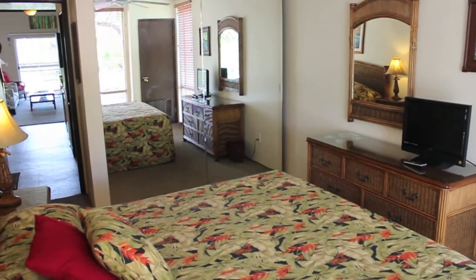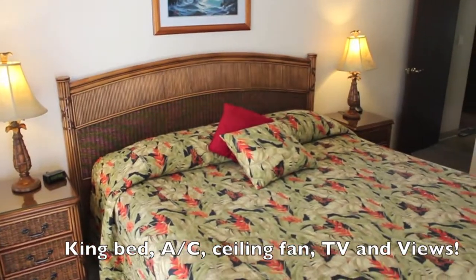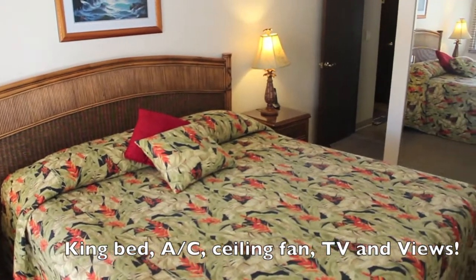Cane bed, ceiling fans, air-conditioning, flat TV, lots of closets, and of course ocean views make this back bedroom spectacular.